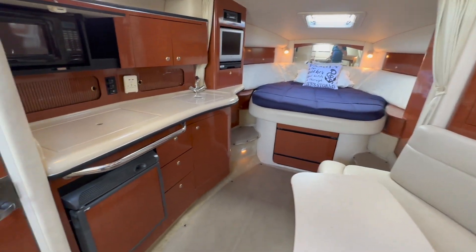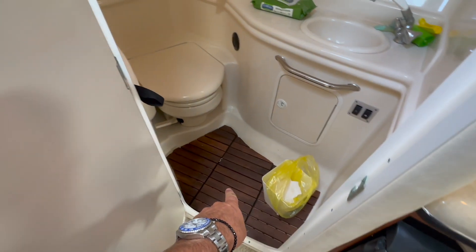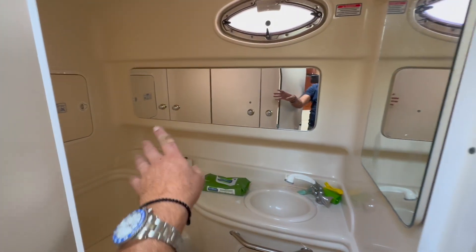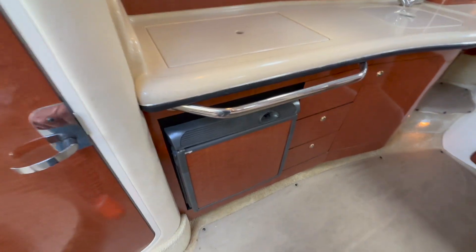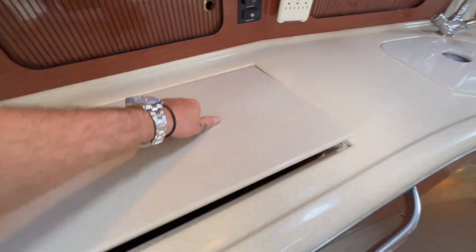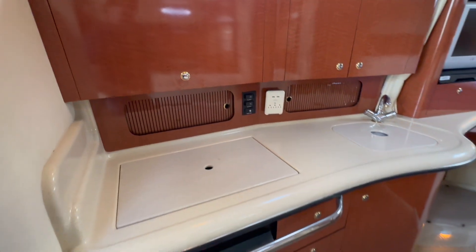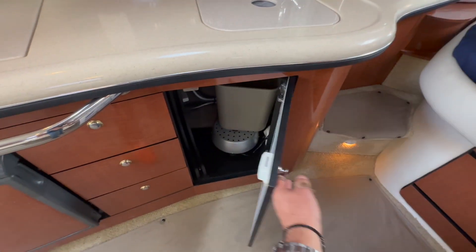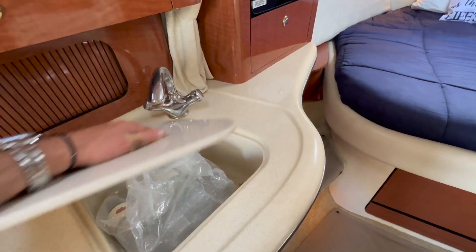Directly across from the large seating area is our day head access — head and shower compartment. They've done teak grates on the flooring. These are VacuFlush electric toilets. We have an opening hatch, additional storage, and our sink countertop. In the galley, we have a large refrigerator. Just above that is an electric two-burner stovetop, storage, and a microwave oven. This will close off giving you a nice clean look, with lots of storage behind and below. Storage, storage, and lots of storage — really impressive for a 32-foot boat.